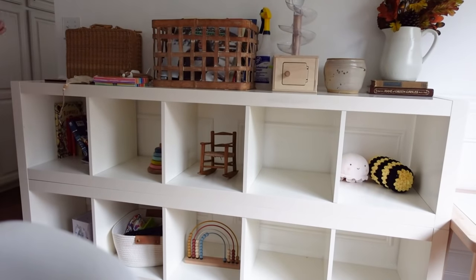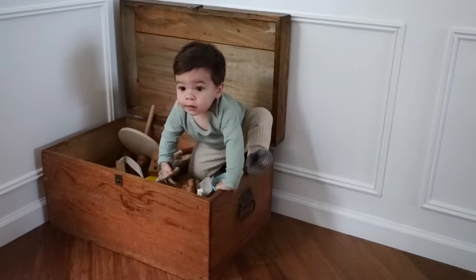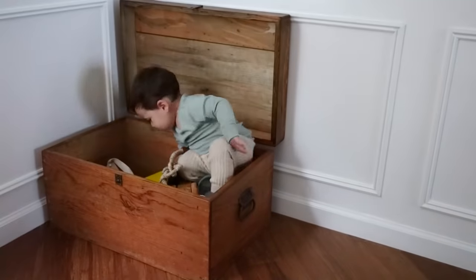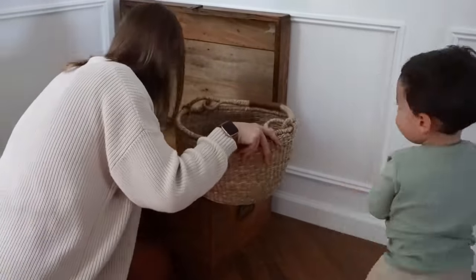In a Montessori-style environment, you rotate your child's toys. For us, about once a week, we take the eight toys in his cubbies — which are always accessible to him — and swap them out. I watch him throughout the week to see what he's interested in and what skills he's developing, then swap accordingly. This helps him not get bored because a week for a one-year-old feels like a lifetime — he feels like he's gotten all new toys every week. It also lets me keep an eye on what's challenging him developmentally.